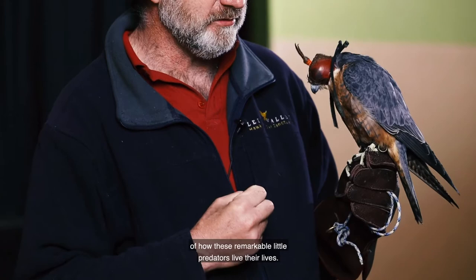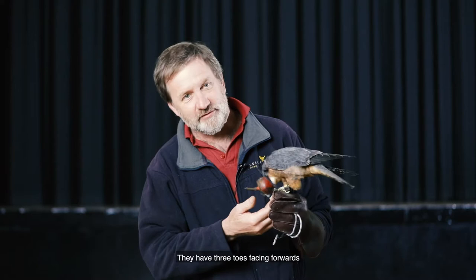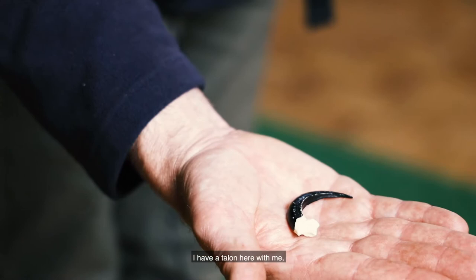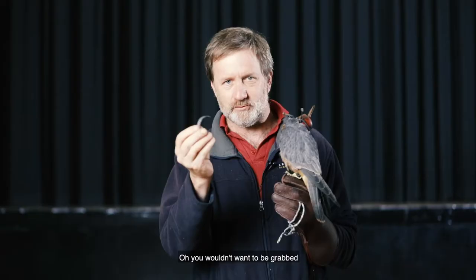They do most of their hunting with their feet, so one of the most important adaptations of birds of prey is their feet. They have three toes facing forwards and one toe facing back, and each toe has a very, very sharp claw which we know as a talon. As it happens I have a talon here with me. I'll just reach down to my prop box and pull out my talon. This is a replica talon from a golden eagle and you can see how long and how sharp that is.